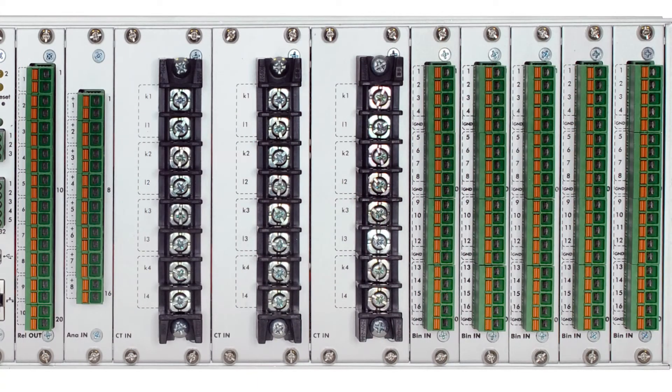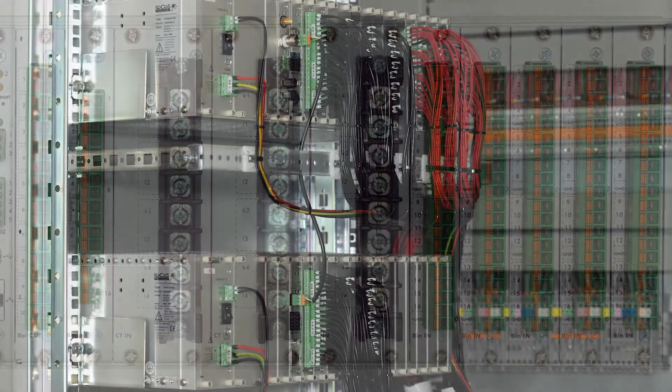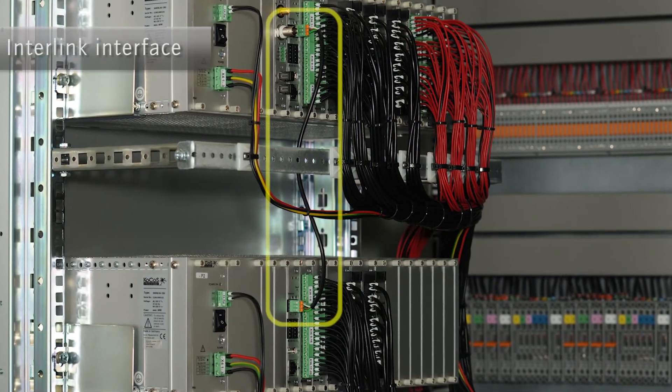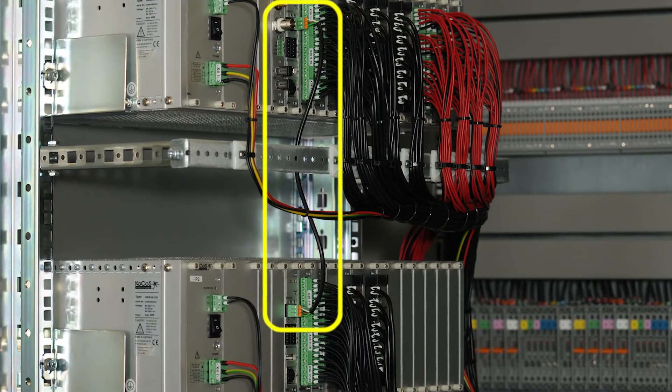The compact design allows the installation of up to 32 analog inputs for AC and DC measurements and up to 128 binary inputs for condition monitoring in a single 19-inch unit with only 3 height units. Individual devices can be networked to form a large system via an interlink interface for monitoring extensive systems.